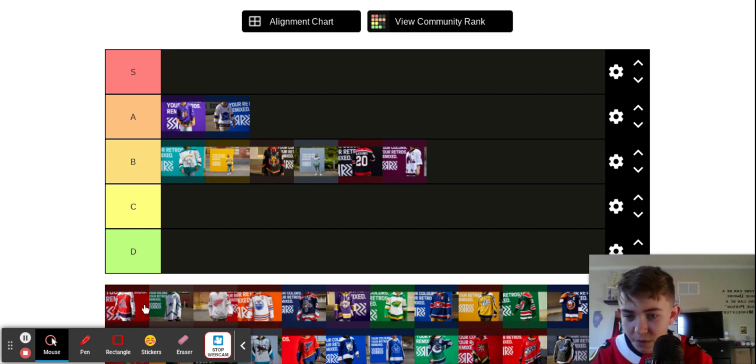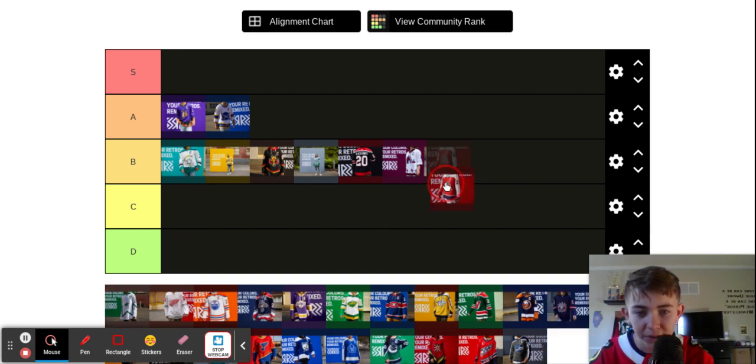Blue Jackets. I like the colors going on here — maybe a little much. The white sleeves, blue at the bottom, red... I don't really like the white top and then the white sleeves, maybe a little much. I'll put that one at a C — not a huge fan.